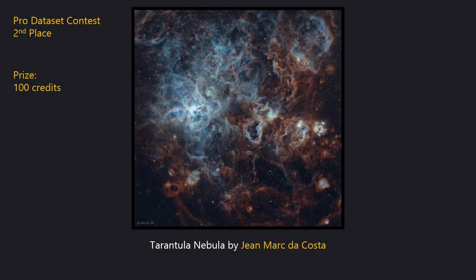Next is the Pro Dataset winners. In second place is this lovely view of the enigmatic Tarantula Nebula processed by John Mark DaCosta. Despite its relative brightness, the Tarantula Nebula is a difficult object to process well. In this image the core is well contained with great views of the fainter dust in the extremities of the nebula and the narrowband colour palette works very well. This image wins 100 observing credits.